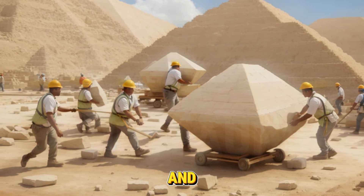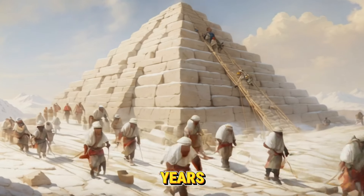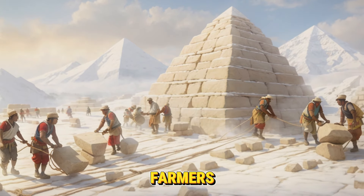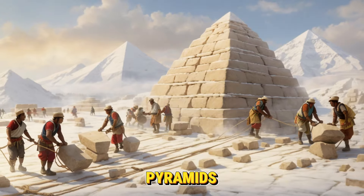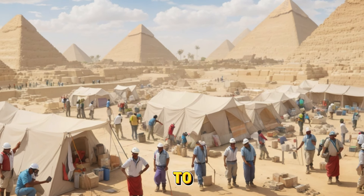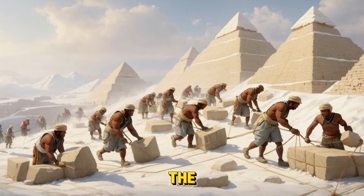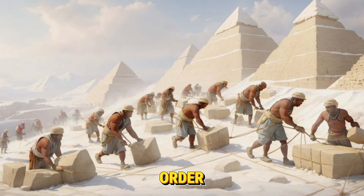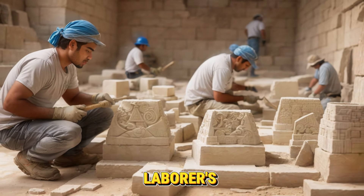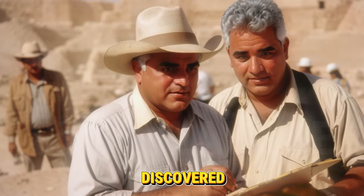Huge stones had to be lifted and arranged in order to build pyramids. The Greeks concluded, many years after the sequence of events, that thousands of laborers, including slaves and farmers, had to have erected the pyramids. Nonetheless, according to researchers, thousands of expert laborers who set up camp close to the Great Pyramid of Giza are thought to have constructed it. They labored until the pyramid's construction was finished in order to receive a salary or to pay taxes. This is in reference to laborers' tombs that archaeologists Mark Lehner and Zahi Hawass discovered in 1990.